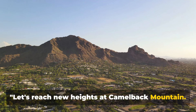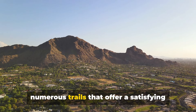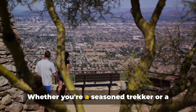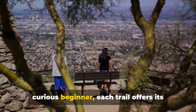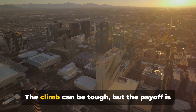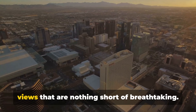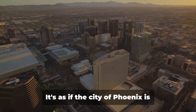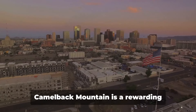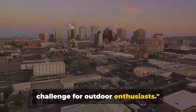Let's reach new heights at Camelback Mountain, a hiker's paradise. This mountain boasts numerous trails that offer a satisfying challenge for the adventurous. Whether you're a seasoned trekker or a curious beginner, each trail offers its own unique journey. The climb can be tough, but the payoff is worth every drop of sweat, with panoramic views that are nothing short of breathtaking — as if the city of Phoenix is unfurling its beauty just for you. Camelback Mountain is a rewarding challenge for outdoor enthusiasts.